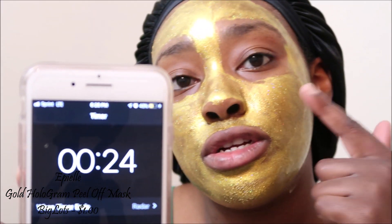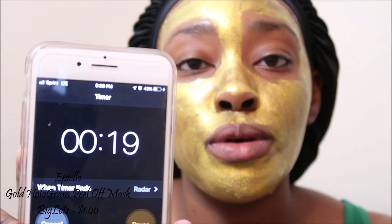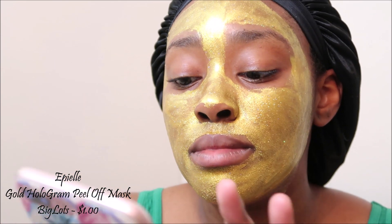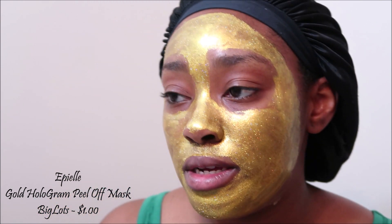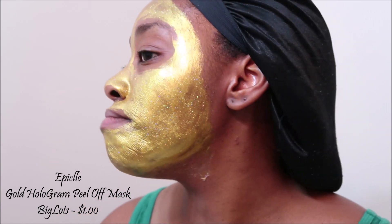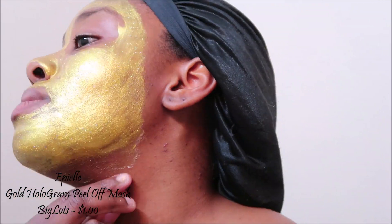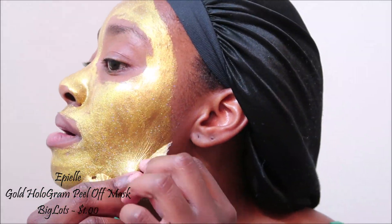I think it's officially dry - there's still a little pencil area that's not quite there, but for the most part it's dry. Okay y'all, so my time is ended. I left it on for about 15-16 minutes total. So yeah, let's get this bad boy peeled off. I'm going to look this way while I'm peeling it off.